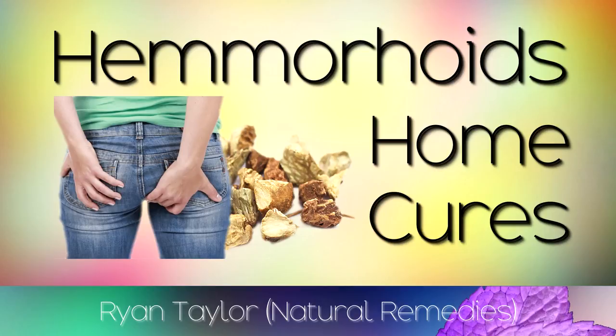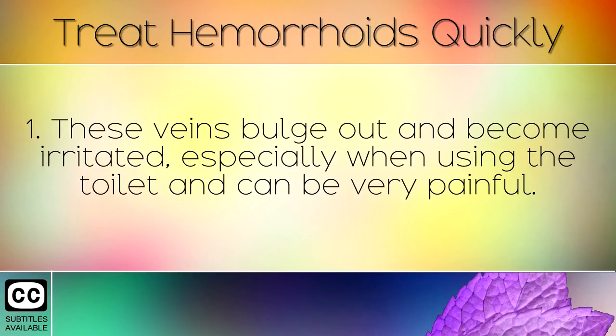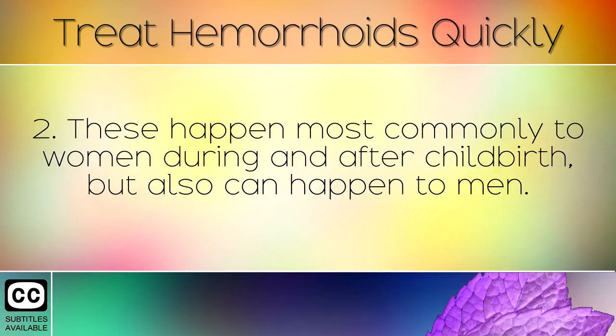How to Treat Hemorrhoids at Home, Quickly and Naturally. Hemorrhoids, also known as piles, are painful swollen veins which appear within and around the rectum or anus. These veins bulge out and become irritated, especially when using the toilet, and can be very painful.